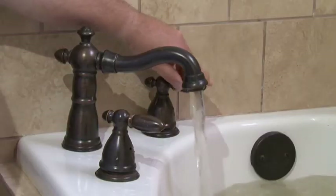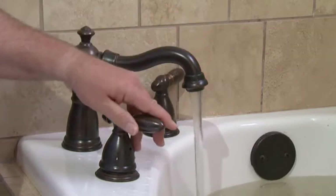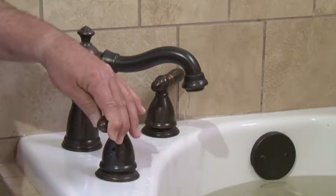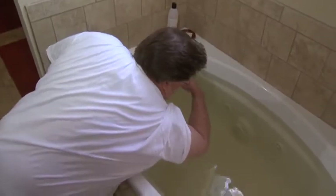Since diabetes is known to damage nerves and reduce the feeling of pain, heat, and cold in your limbs, there needs to be special attention paid to water temperatures when bathing. Before washing, check the temperature of the water with your elbow or a thermometer to ensure the temperature is at a comfortable level.